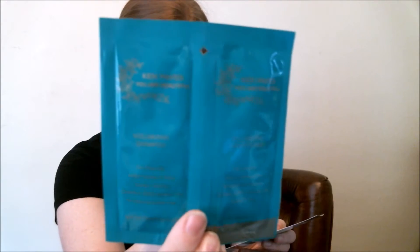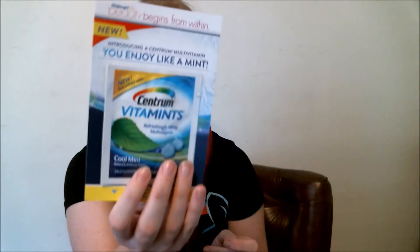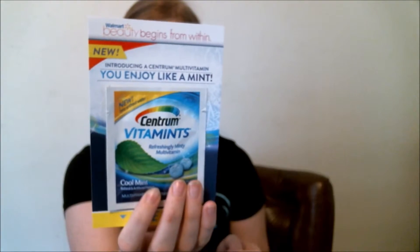And on to the foil packets — there's always foil packets. Ken Raves — You Are Beautiful — champagne conditioner foil packet. Refreshing mint multivitamin from Centrum vitamins.